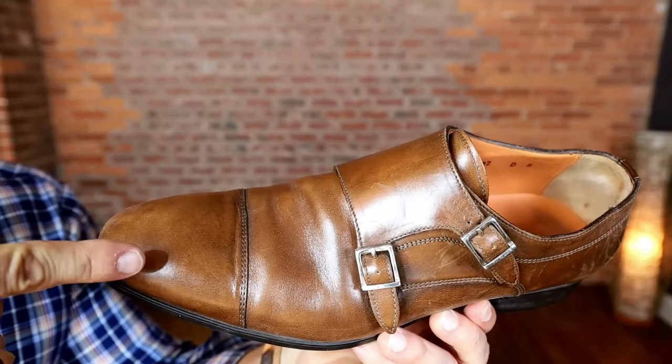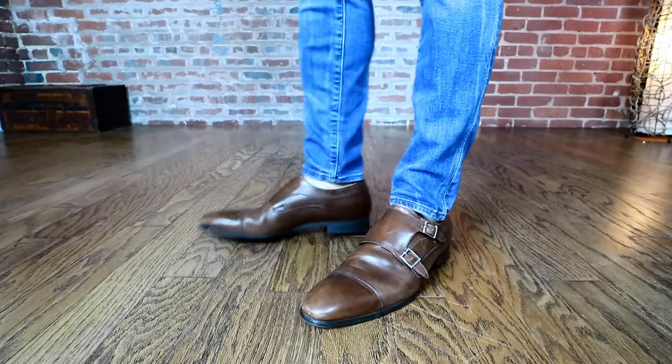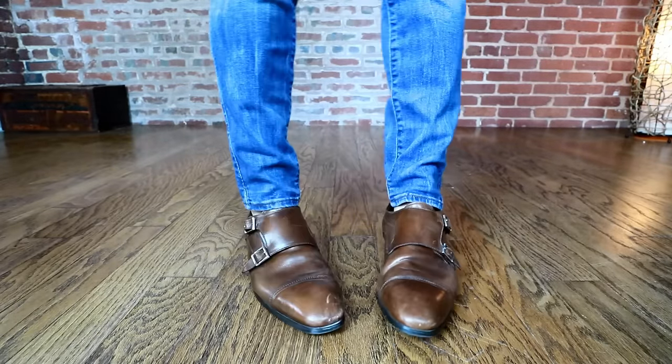Number five is the double monk strap. The double monk works perfectly with denim, and it's one of the best shoes out there because you can dress it down with a great pair of jeans or dress it up to make your suit look better than most guys, since most dudes aren't rocking double monks with suits. Next time you want to elevate your style, grab a pair of double monks, throw on some denim and a sweater, and proceed to crush it. Double monks and denim is an absolute perfect combination.